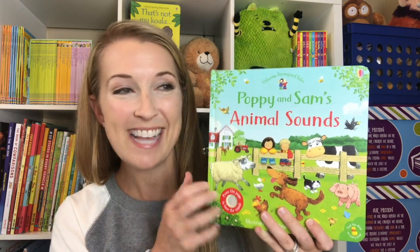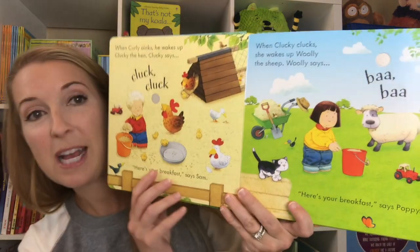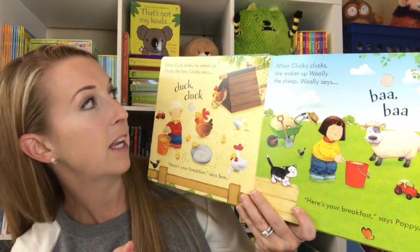This time, animal sounds. We love these books because of the flat button that the children can press to hear the sounds that are on each page.